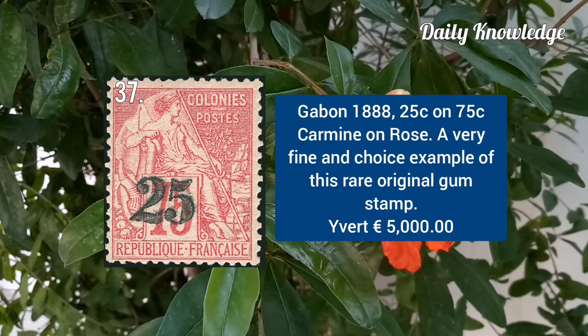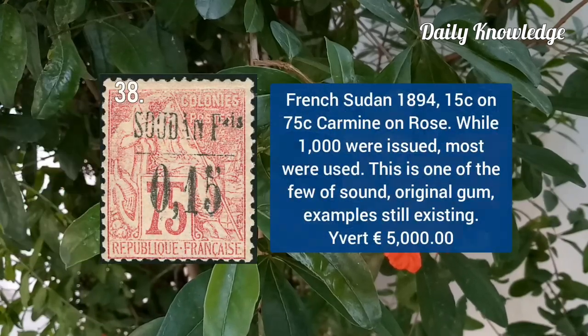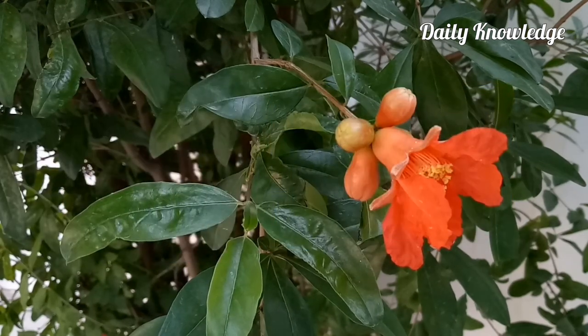Gabon 1888, 25C on 75C carmine on rose. French Sudan 1894, 15C on 75C carmine on rose — only 1,000 were issued.